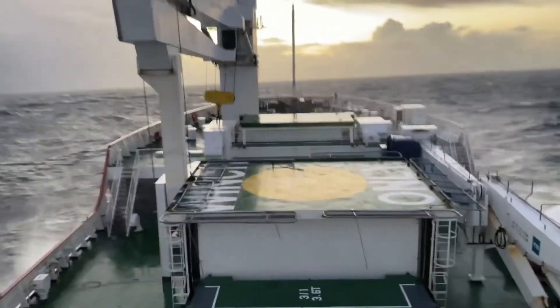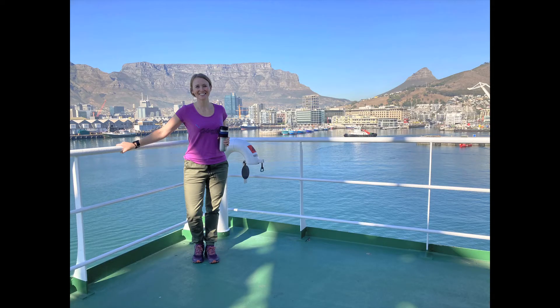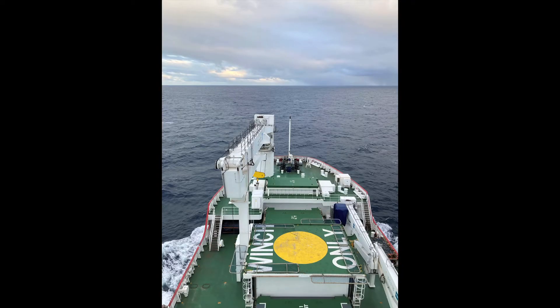Being on the SA Agulhas — it's this massive icebreaker that takes you 2,000 kilometers away from the continent. At some stage you're in the middle of nowhere, you see no land, you know the sea floor is 4 kilometers down, and you might as well be in space.